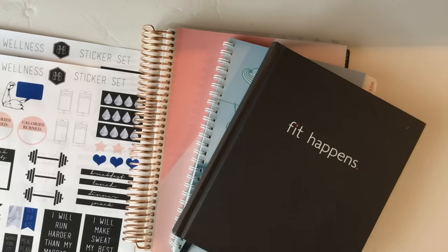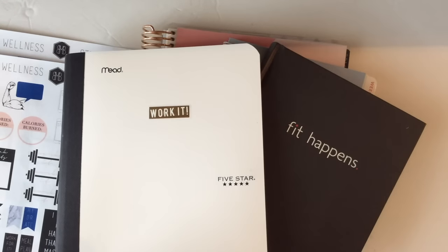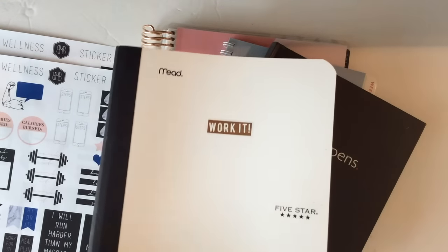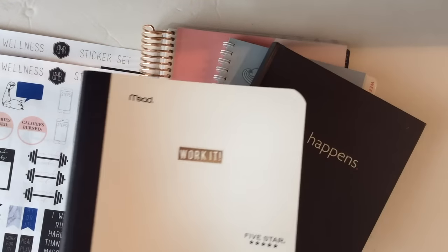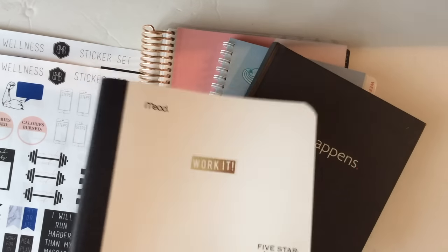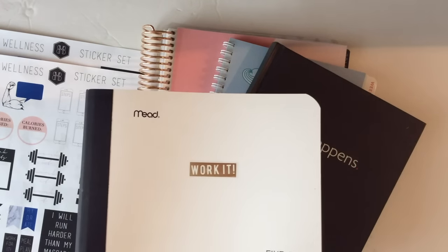Like I always say, I don't think that you have to go out and spend a lot of money to get organized, plan, or get healthy. I never want to promote that. I think you can start with something as simple as a notebook, put a sticker on it, and use that. I have used this in the past — this is what I was using while I was waiting to figure this stuff out. So you can really start with a notebook; don't let that stop you.